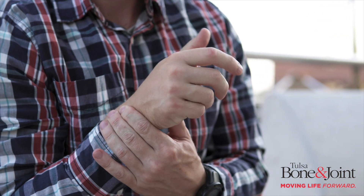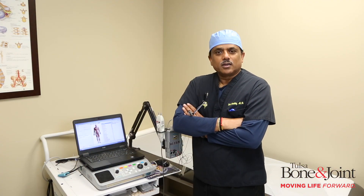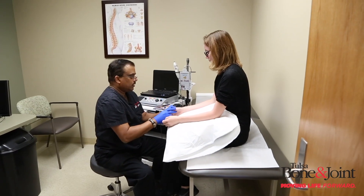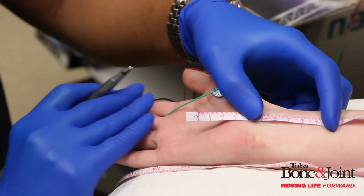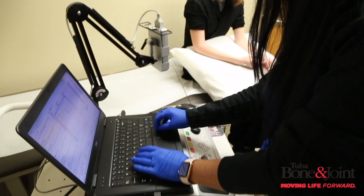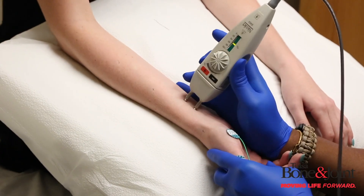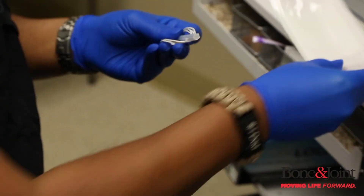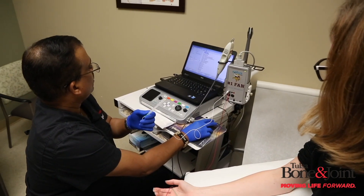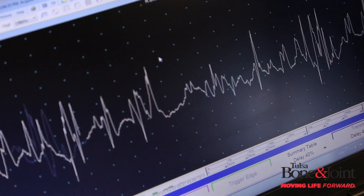Pretty much everybody that comes into the clinic here has musculoskeletal issues. Some are pretty clear cut and straightforward — they need surgery and that's the way to go. However, there are some patients who might not be candidates for surgery, and that's where me and two of my other partners come into play. We take care of all the non-surgical musculoskeletal problems, and if they do become candidates in the future, then their surgical issues can be addressed here.